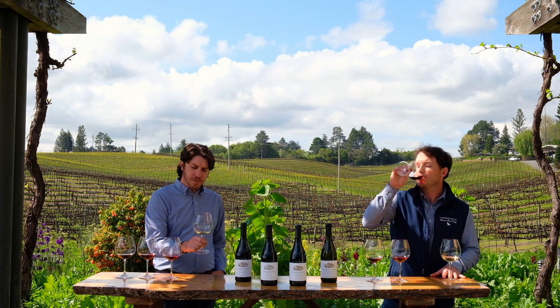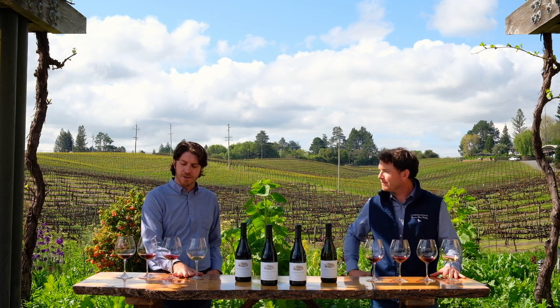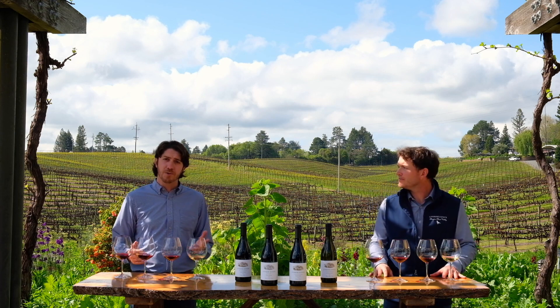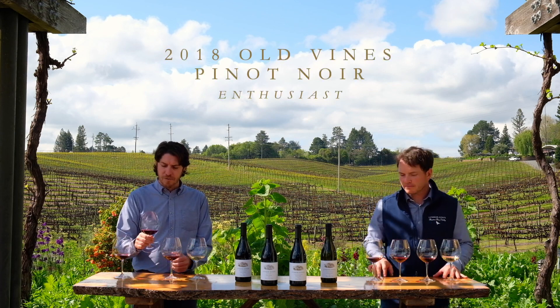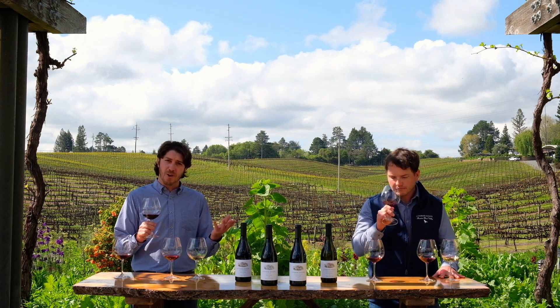So we have the Adams Vineyard Chardonnay and the Susanna's Vineyard Pinot — these are both going to our Explorers. However, we have these two other Pinot Noirs that are going to our Enthusiast level. The Old Vines block is one of our most storied blocks and one of our most famous Pinot Noirs we produce.